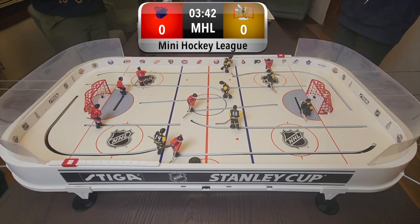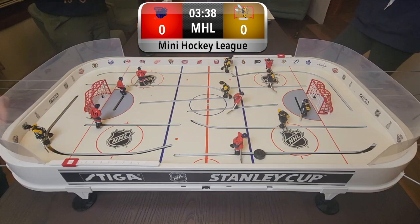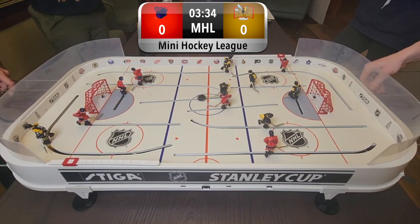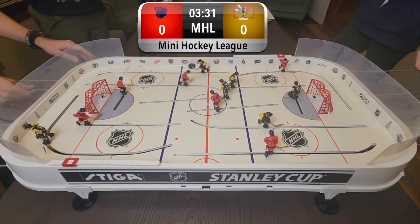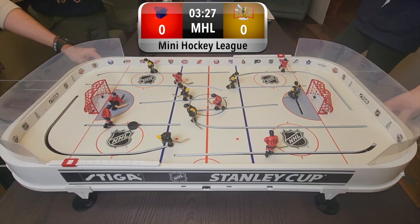Kessel Run getting a couple key chances there, just can't quite bury it. Looking for a pass, but defended well. Puck not moving. Good pass there, and a nice shot, but a good save as well. Kessel Run having some really good shots early — they're actually getting in on top of it nice and quick. But Hornets coming right back.